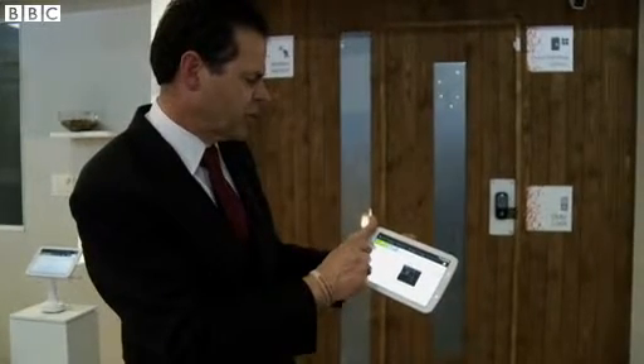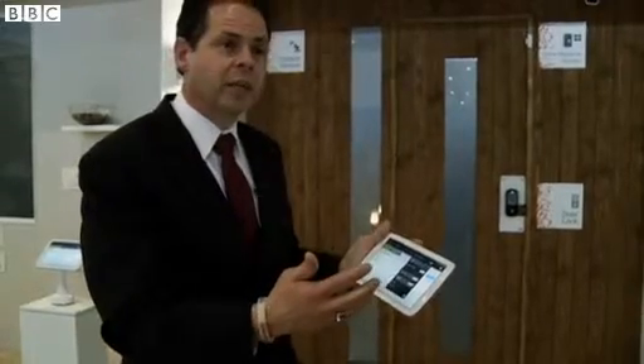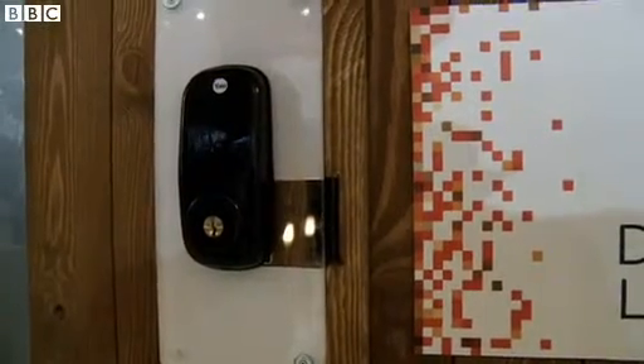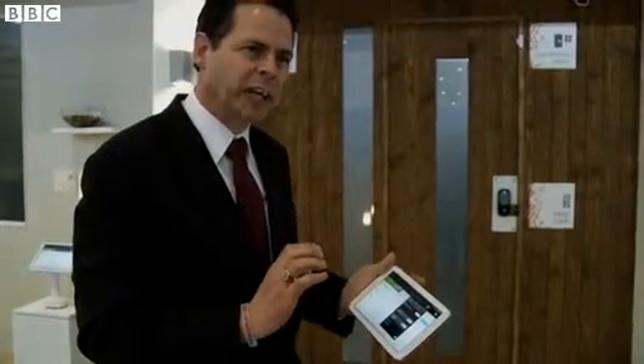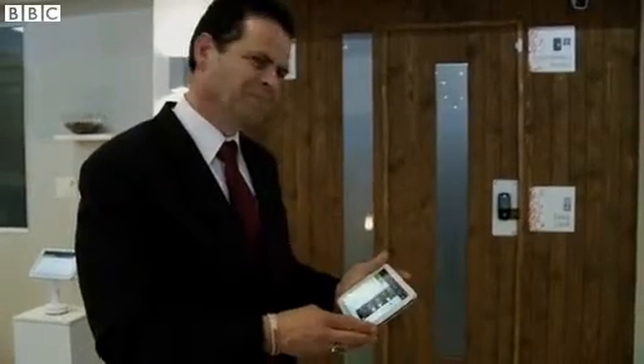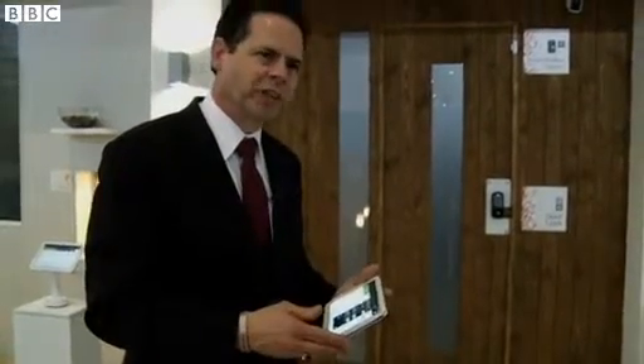So with the touch of a button, I can hit the button that says front door locked. It's all connected to the wireless network, and with that the door will unlock and you can let yourself in and take care of everything while you're inside. So you're doing all this remotely with your smartphone or your tablet — and it's all connected to the network.